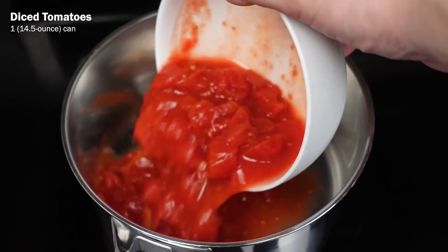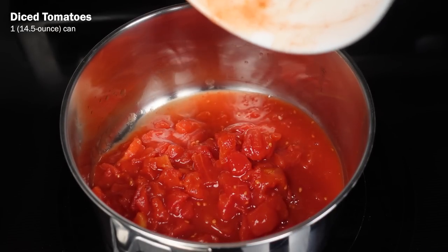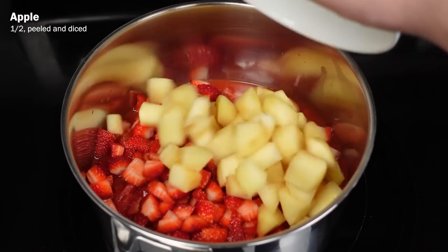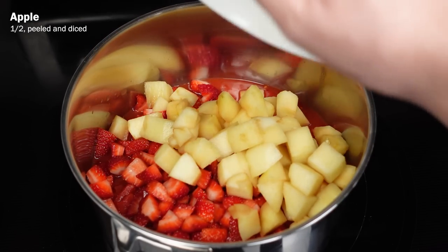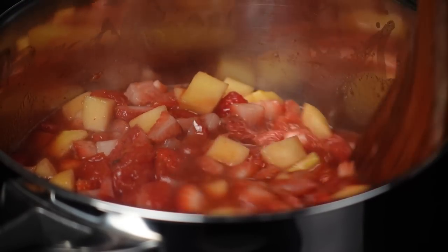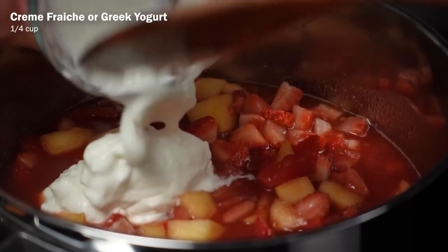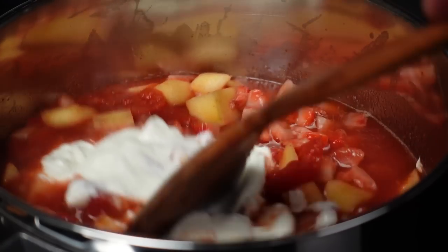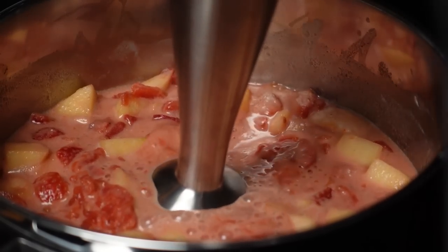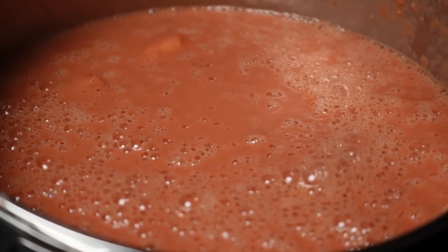This is a super simple recipe that starts off with one 14.5-ounce can of diced tomatoes as a base. Pour that into a medium saucepan and then add in two cups of diced strawberries, half an apple that's been peeled and diced, one teaspoon of balsamic vinegar, and a quarter cup of water. Mix this all together and let it cook on medium low for about 10 minutes until the strawberries and apples are soft. Then add in a quarter cup of crème fraîche or Greek yogurt — I went with Greek yogurt. Super simple!